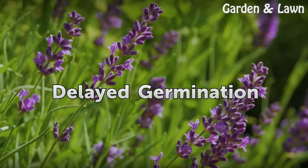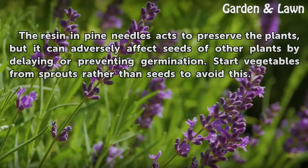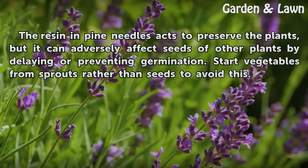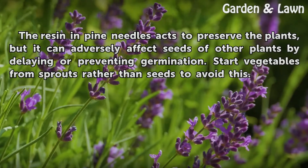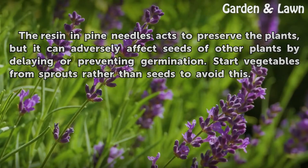Delayed Germination. The resin in pine needles acts to preserve the plants, but it can adversely affect seeds of other plants by delaying or preventing germination. Start vegetables from sprouts rather than seeds to avoid this.